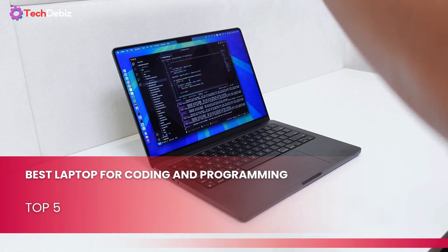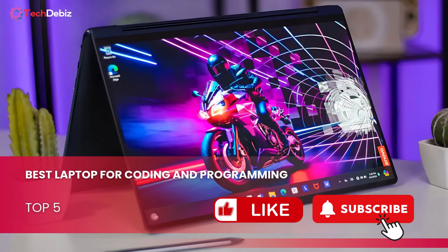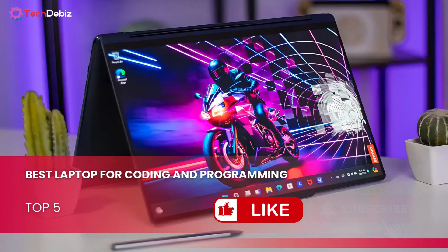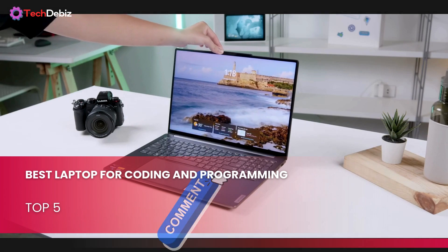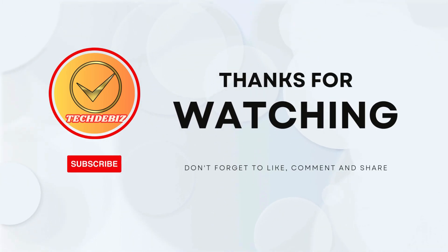Thanks for watching. If you found this helpful, don't forget to like the video and subscribe for more insights on the best tools for coding and programming. Got a favorite laptop or a question? Drop a comment below — I'd love to hear from you. Stay tuned for more content and I'll catch you in the next one.